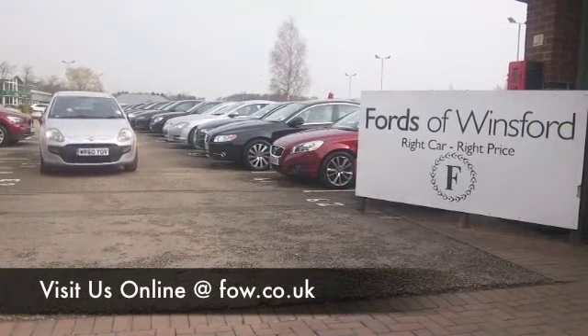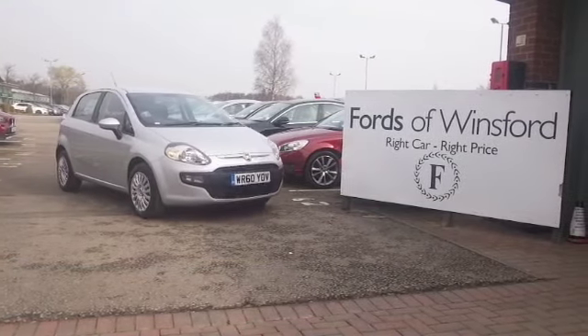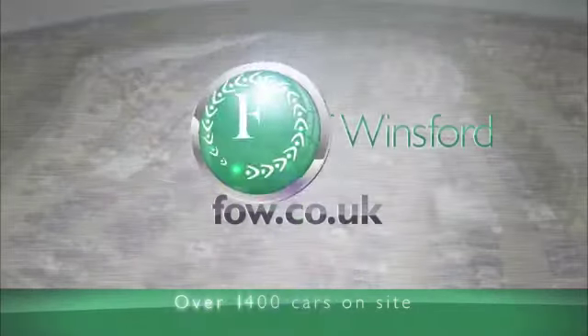finance, no problem. Come and discover this great car for yourself at Fords of Winsford.